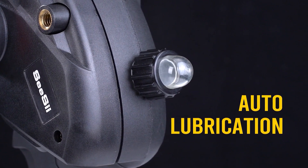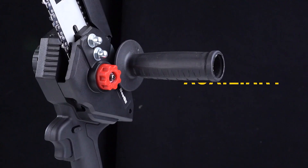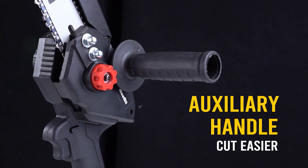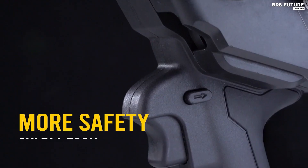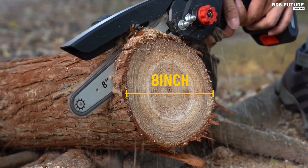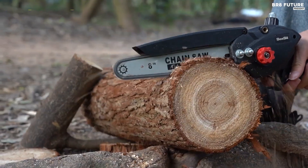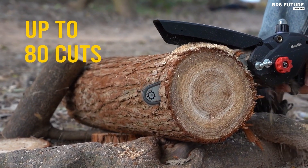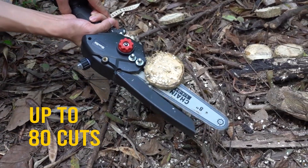Unlike most mini chainsaws, the CZ Chainsaw has a powerful brushless motor, providing 80% more efficiency than traditional brushed motors, giving this cordless chainsaw longer run time and motor life. The advanced automatic refueling system and tool-free tensioning technology make the CZ Chainsaw even more user-friendly. Get yours now at an affordable price of $103 and experience the power of CZ.